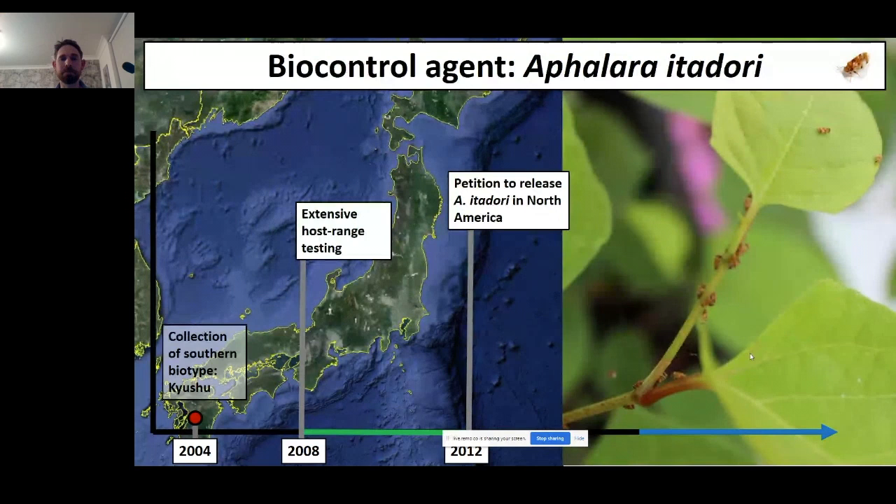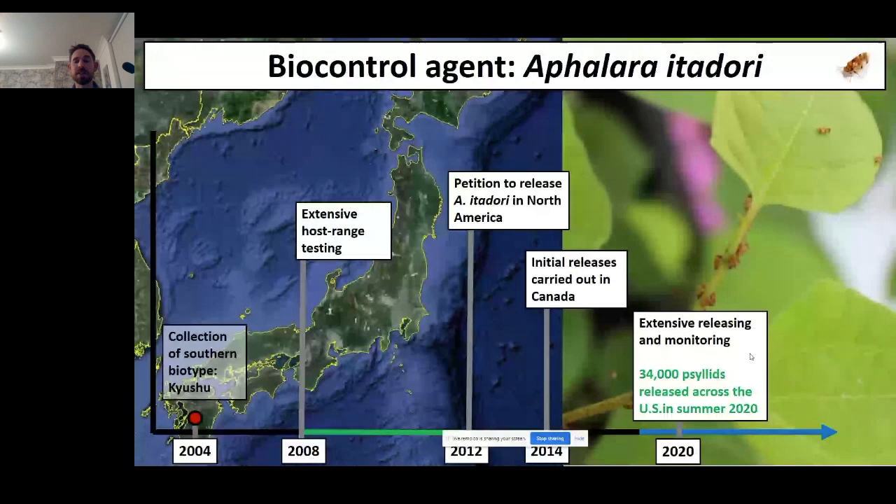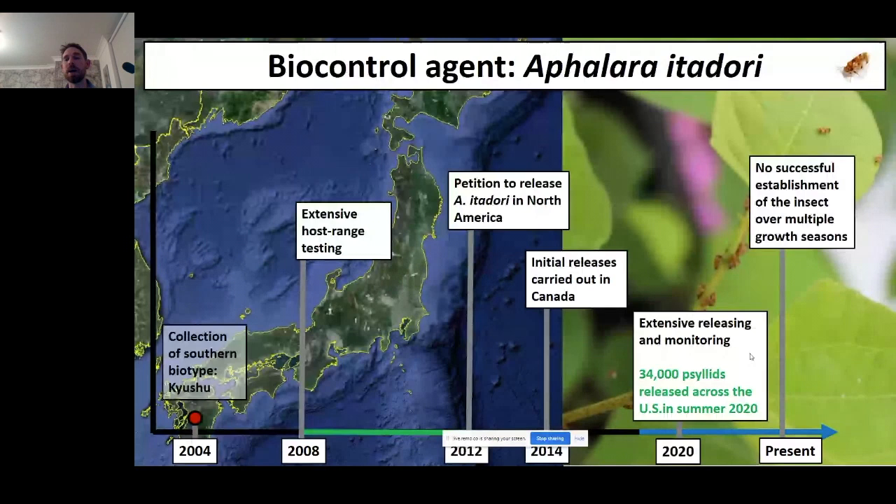Permission to release Aphalara itadori in Canada came through in 2013 and we started releasing in 2014. It took a bit longer in the US, but in the summer of 2020 we were in a position to release 34,000 of these psyllids across US field sites. Despite releases since 2014 in Canada, we haven't yet had any successful establishment of Aphalara itadori over multiple generations and multiple field seasons.